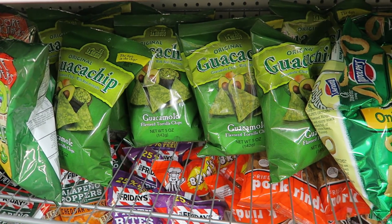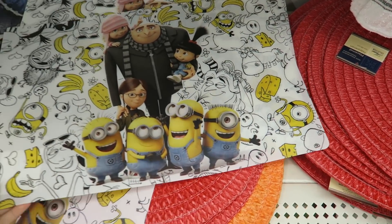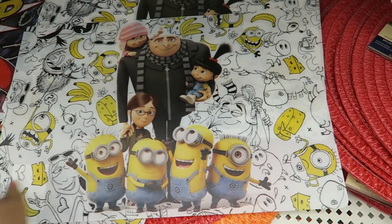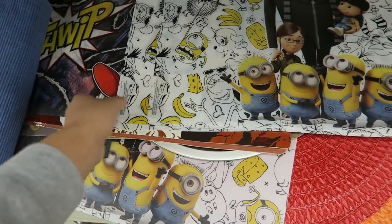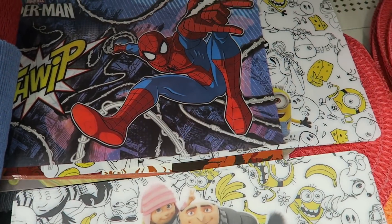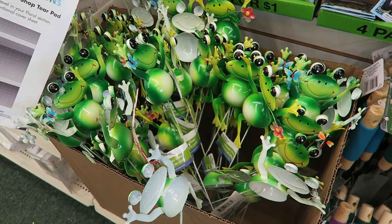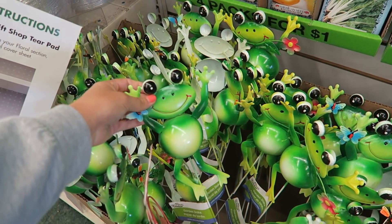How adorable are these placemats? They're Minions with Gru — that is so cool. Look, he's on a pork chop! These are so amazingly cute. And right underneath they have Spider-Man placemats too, but the Minion ones are definitely the best.